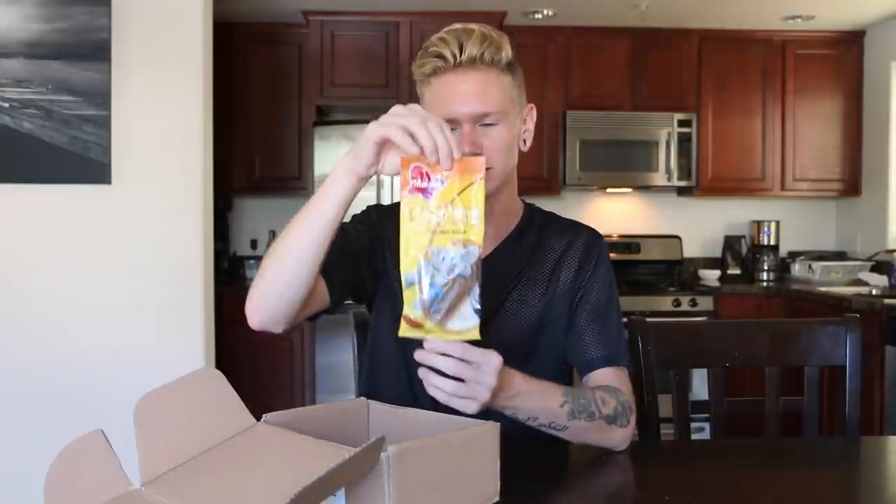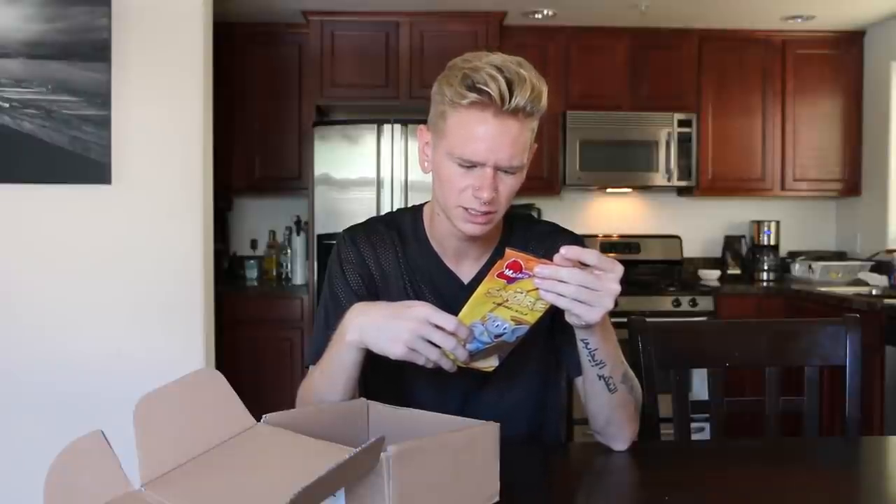So the next one we have is Snore. It's a caramel cola. They look like spaghetti noodles. It's so cool because this is all in Danish and it's not English. They smell really good.